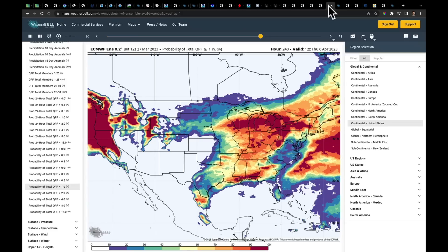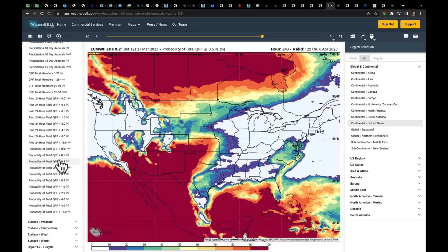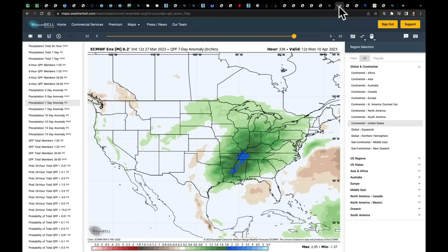Looking at the 10-day precipitation probabilities: there's a 50% chance of getting at least two inches of liquid across the whole area that's been hit hard with wet conditions over the last several weeks. The dry areas are identified by the probability of getting less than half an inch — those same corridors we've been discussing. For week two, this mostly captures the third system coming through next Tuesday, Wednesday, Thursday, with open Gulf moisture and another repeat setup.